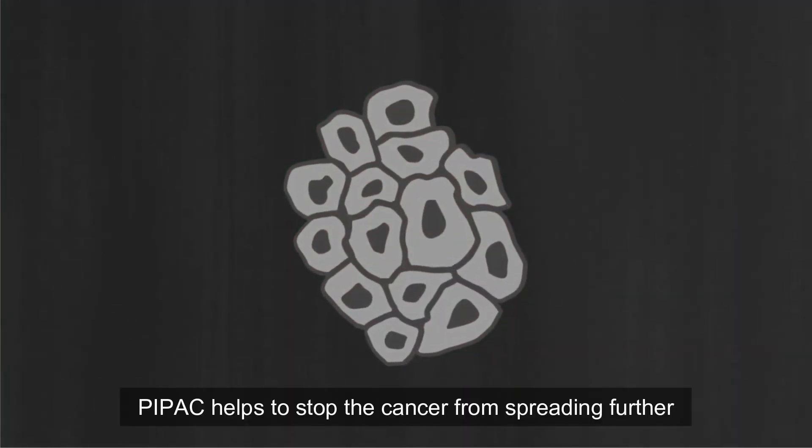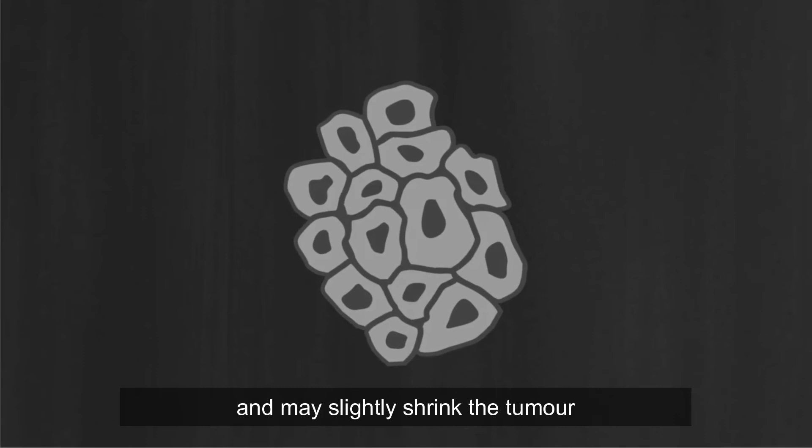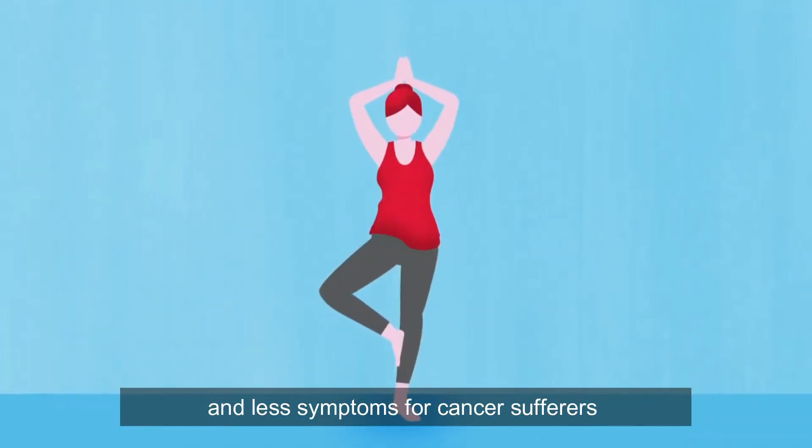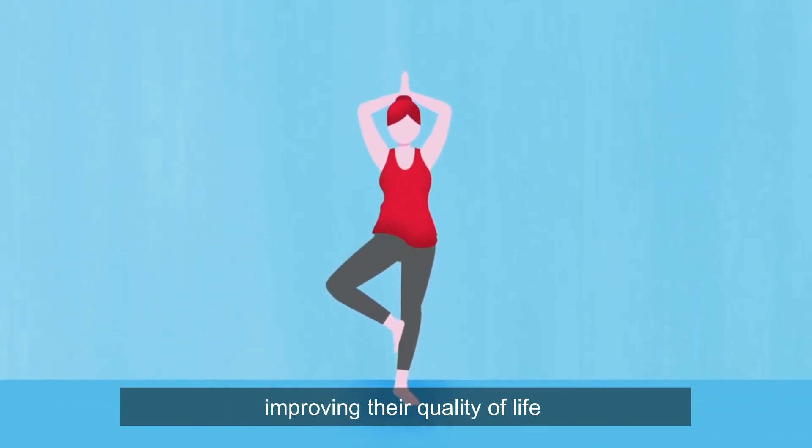PIPAC helps to stop the cancers from spreading further and may slightly shrink the tumor. This results in better pain management and less symptoms for cancer sufferers, improving their quality of life.